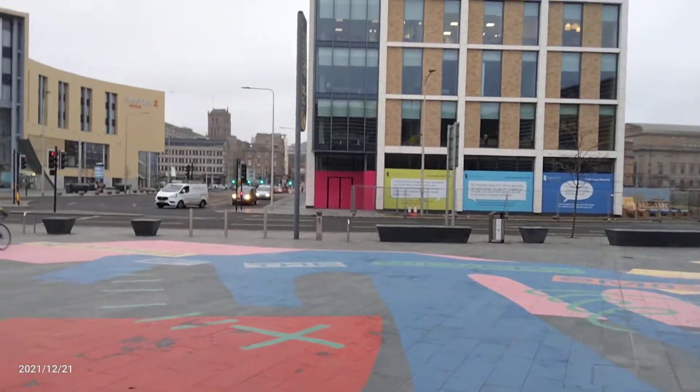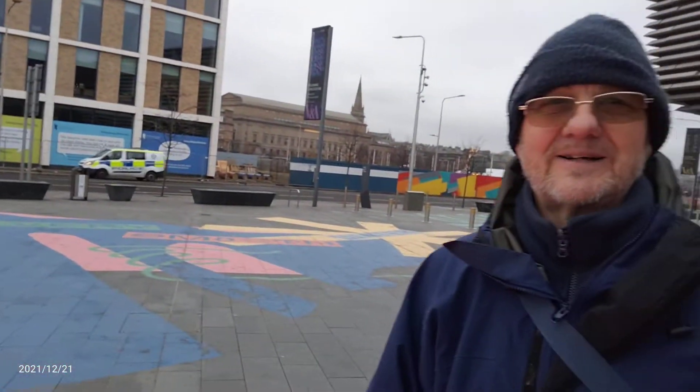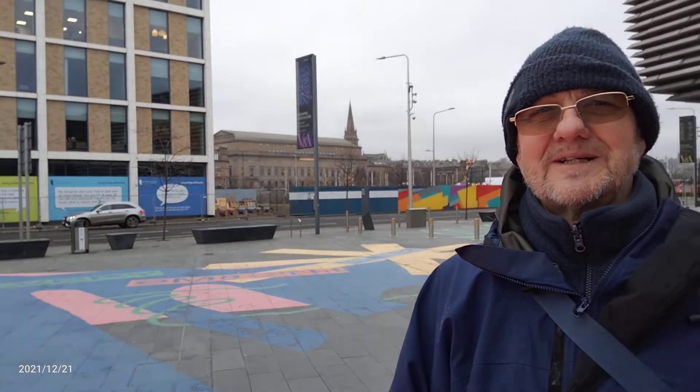Thank you very much for giving us very important information about the building, the ship and Dundee. I think it's city, not town — it's a city, the city of Dundee. So there are a lot of interesting things to see. The most interesting thing is the jute industry.